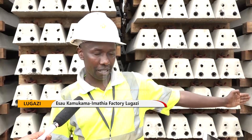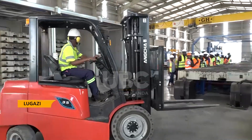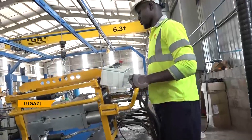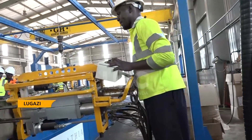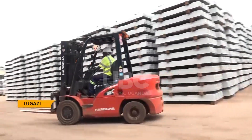We have staff — as you saw, 99.9% are Ugandan, and all of them are trained. With or without supervision, they can produce this slipper. The plant, which is set to complete the manufacture of slippers required for the Kampala–Mukono railway line, has the capacity to supply slippers for the whole rehabilitation works the railway is undergoing. Mary Namkose, UBC News.